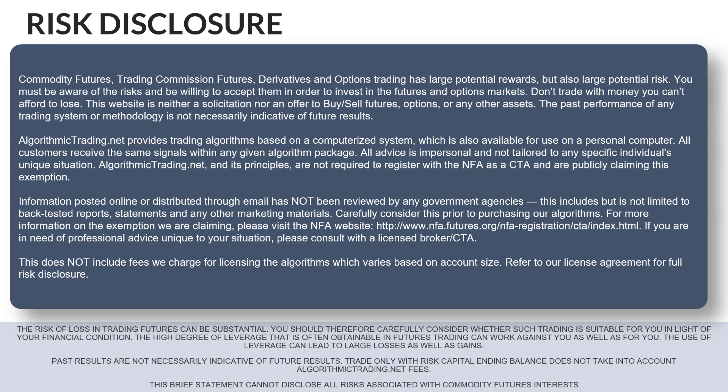As we're closing the video, I want to add the risk disclosure — feel free to pause to read it. Trading futures involves significant risk of loss; there's large potential for gain but also large potential for loss. We provide trading algorithms based on a computerized system, and everyone gets the same signals within any given package — we don't give advice personal to you. We're not registered with the NFA as CTAs and are publicly claiming the self-executing exemption from registration. Because we're not registered, our data — including back-tested reports, statements, and any marketing material — has not been reviewed by any government agencies. In most cases, results shown do not include the one-time fee or the maintenance fee.